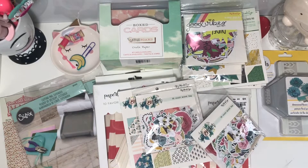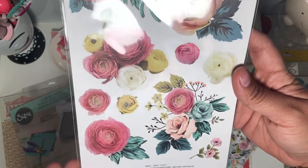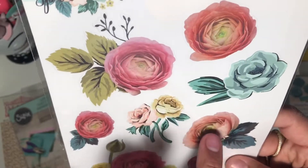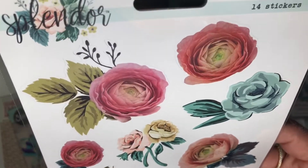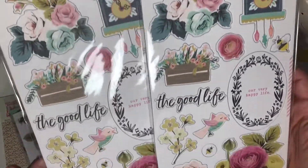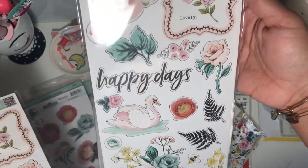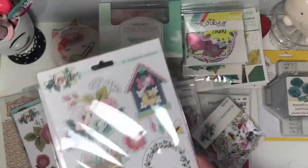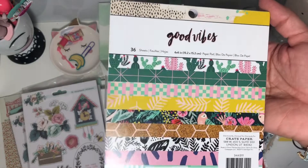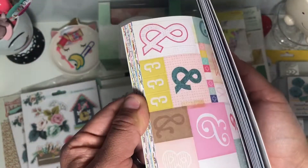I also got the Splendor stickers — look at that cluster! I love that these roses look real, like they took the picture from an actual flower. I got two of the chipboards as well. I also got the Good Vibes paper pad because I didn't find it at Tuesday Morning, but I did find the ephemera and chipboard there, so I picked up the paper pad to have the full collection.